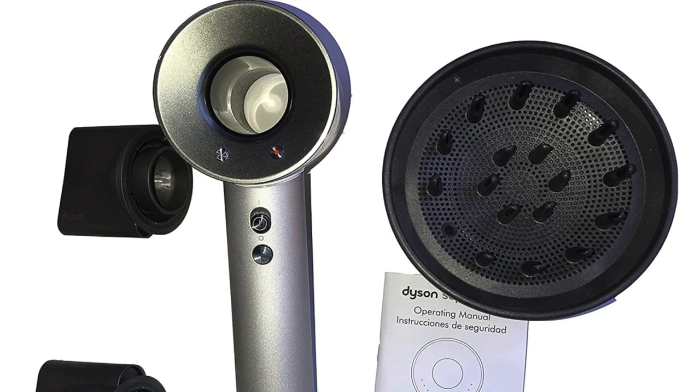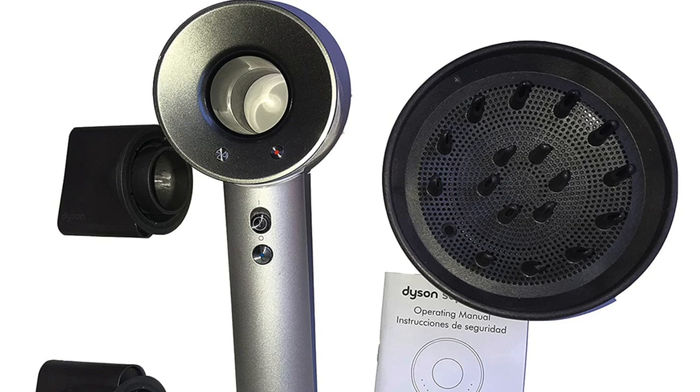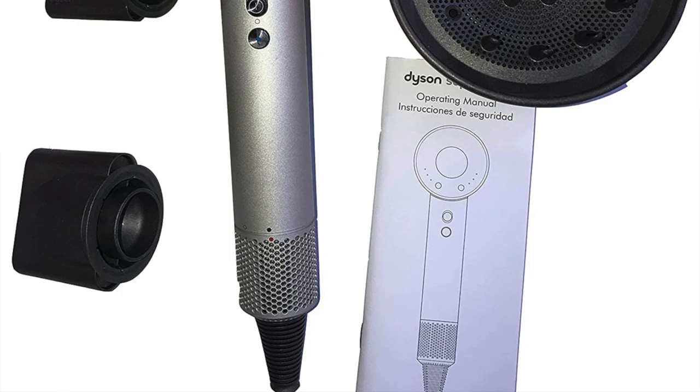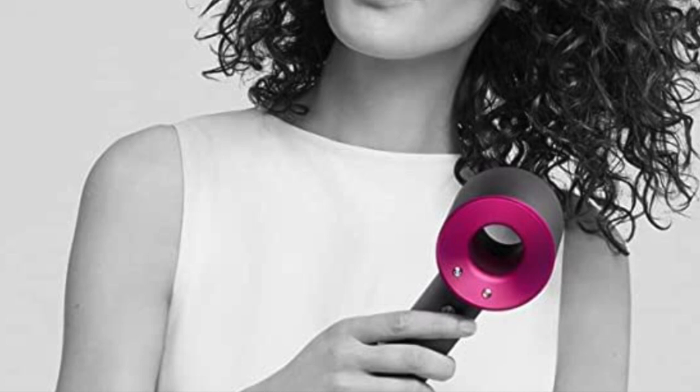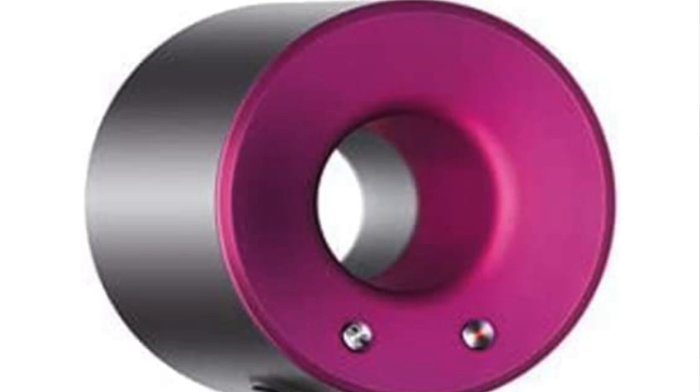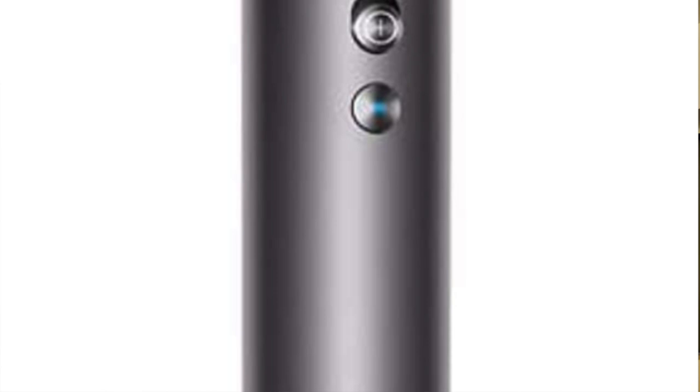Instead of having the motor behind the nozzle, Dyson has moved it to the handle, and this motor sucks in air via a filter in the base rather than through a vent in the barrel. This design shrinks the size of the Supersonic considerably, making it one of the most compact and lightest hair dryers you're going to find. It's extremely quick to use and provides enough shine to negate the need to run straighteners over your hair afterward. However, some people commented that you can easily block the filter with your hand, and the buttons are a little fiddly to access mid-dry.